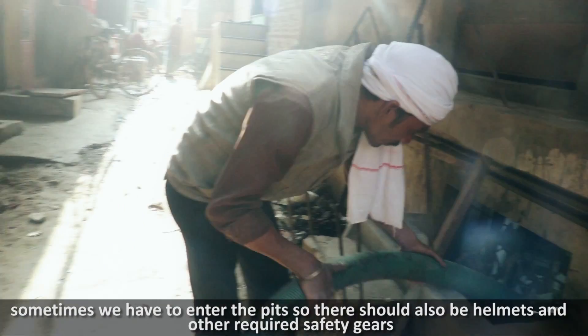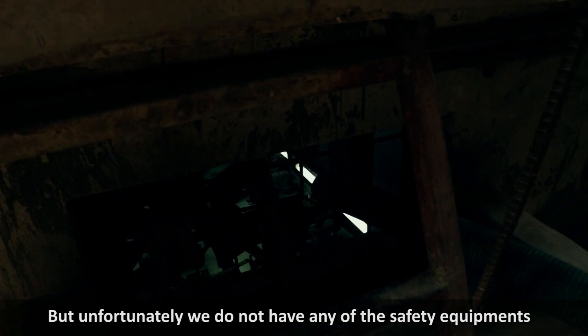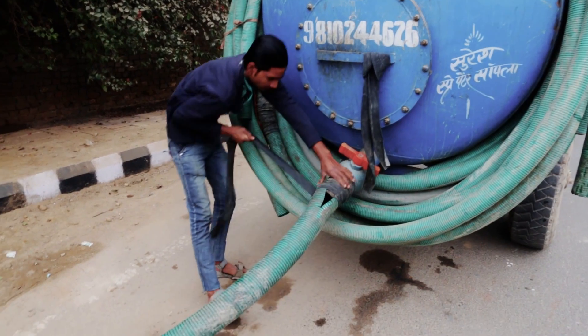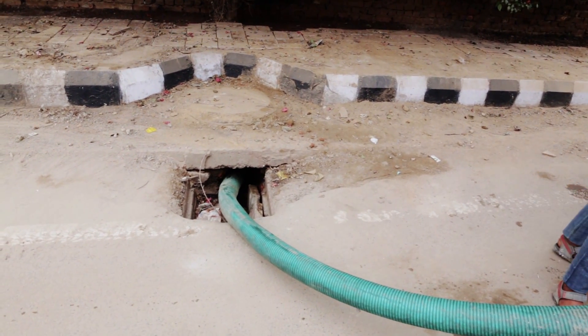The second major gap is disposal. If you look at these emptiers — where do they dispose of their septage? Wherever they can, wherever they find a place. One such place is empty space in the neighborhood. They dispose in open areas, in drains, in water bodies, and also into the sewerage system. All of these are dangerous to the environment.